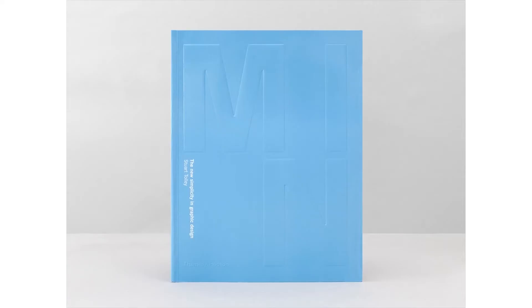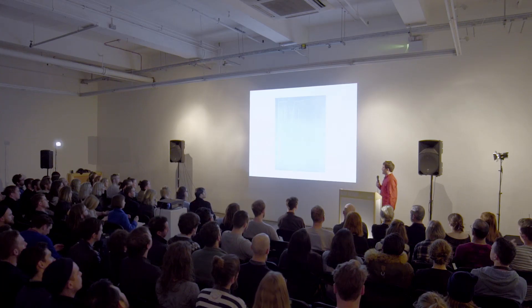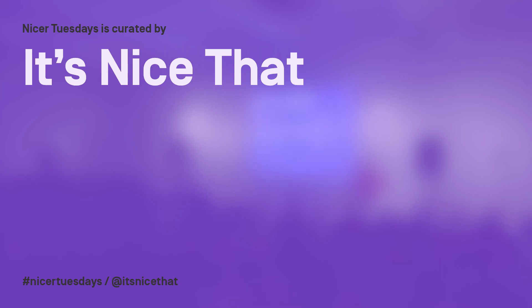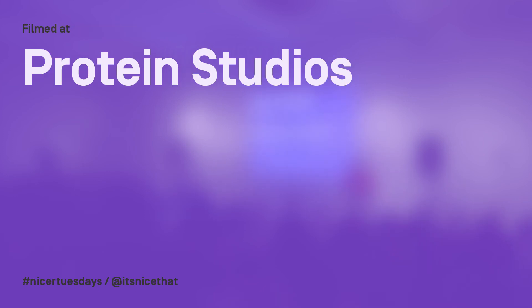So that's basically an insight into my book. What I'm trying to say with the whole book is the fact that if something looks effortless, it doesn't necessarily mean it was created with little effort. Thank you very much for letting me talk, and I hope you get a chance to look at the book.